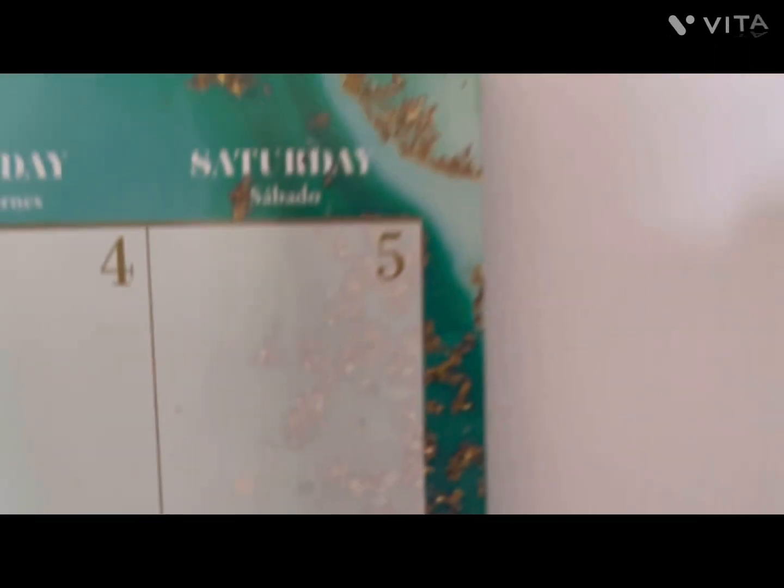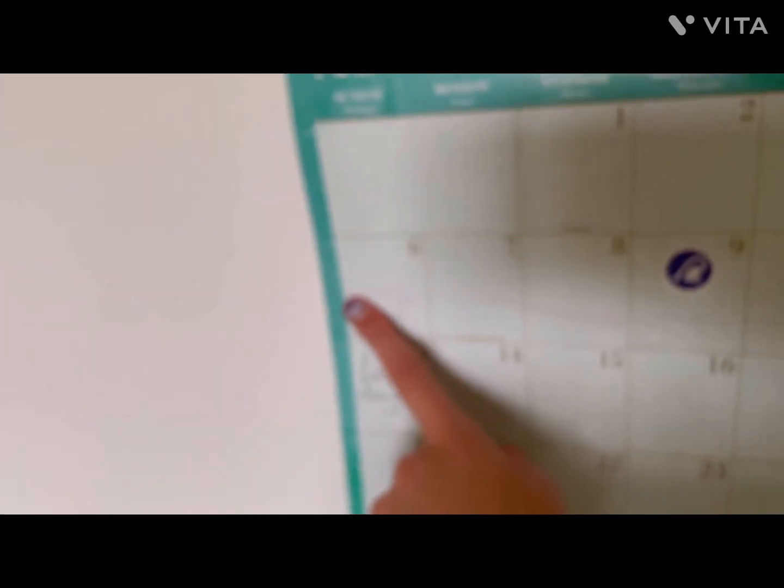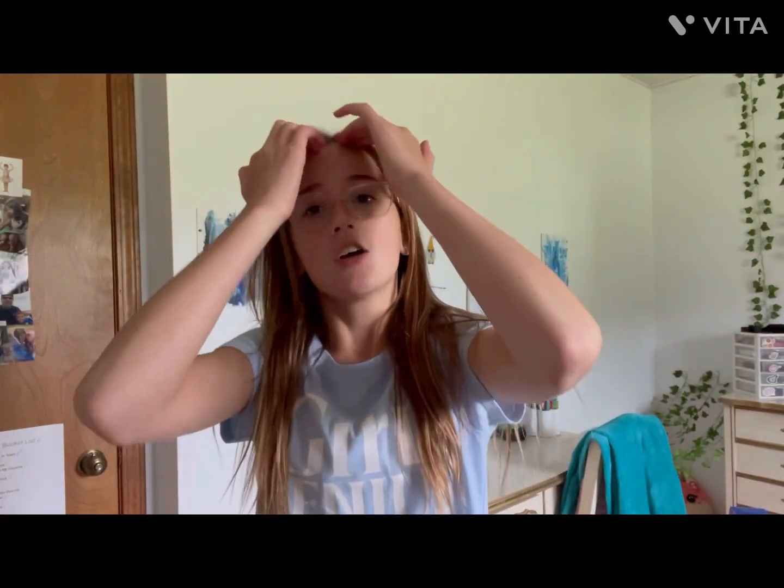Hey guys, welcome or welcome back to my YouTube channel. I'm going camping in — let me count — one, two, three, four days, going from the sixth through the twelfth, and I am not prepared at all. Today's video in the camping series is 'prepare and glow up with me for camping.' I'm probably going to call it 'Glow Up With Me for Camping' because I'm going camping super soon.